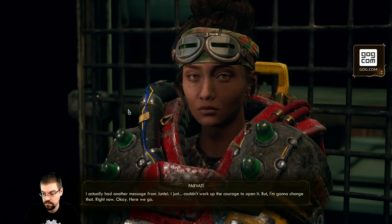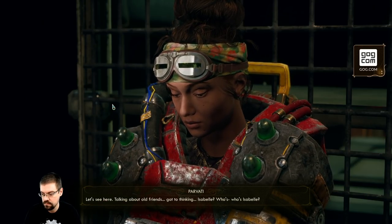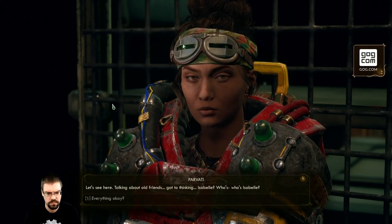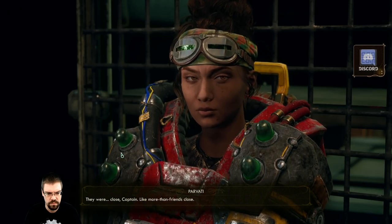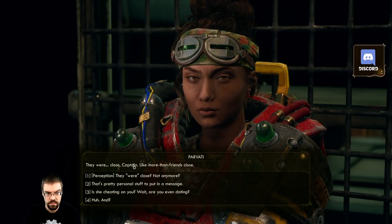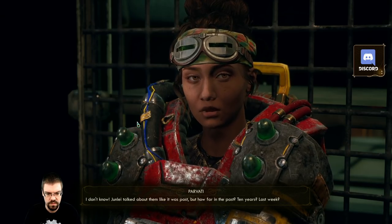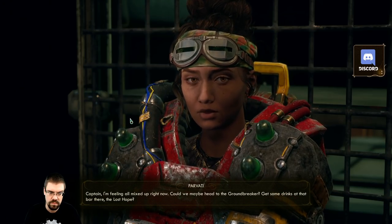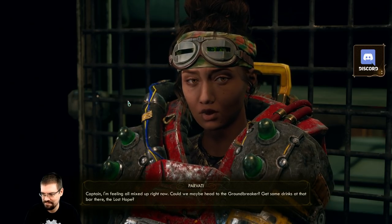Let's see here - talking about old friends, got to thinking... Isabel. Who's Isabel? They were close, Captain - like, more than friends close. June Le talked about them like it was past, but how far in the past - ten years, last week? Captain, I'm feeling all mixed up right now - could we maybe head to the Groundbreaker and get some drinks at that bar? This is a roller coaster of emotion. Great idea - drinking solves everything.